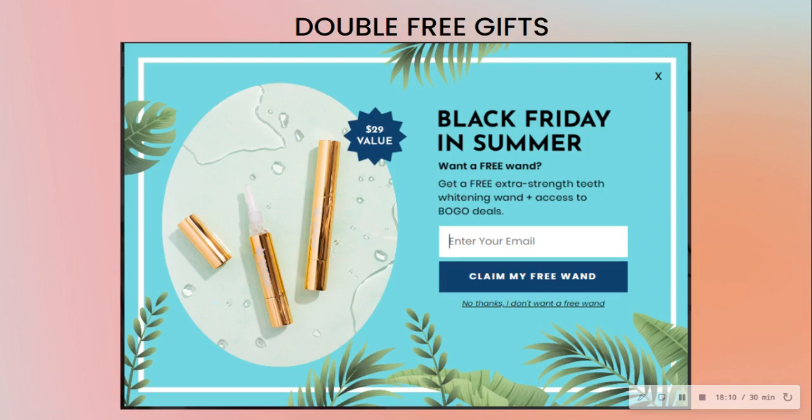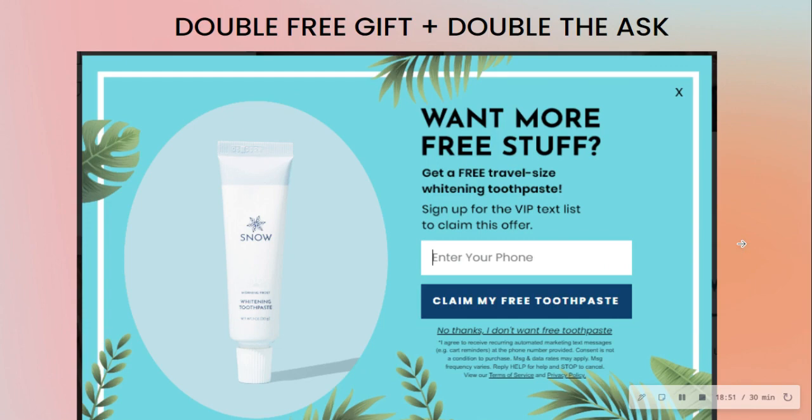Here's an example from Snow Oral Care offering two free gifts. First, a free wand — just pay for shipping. Then on the next slide: sign up to our VIP text list and we'll give you a free travel-size whitening toothpaste. So it's free gifts with a double ask — both email and SMS collected.